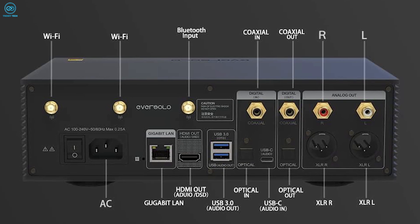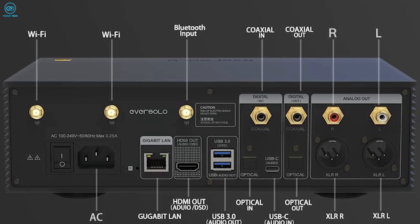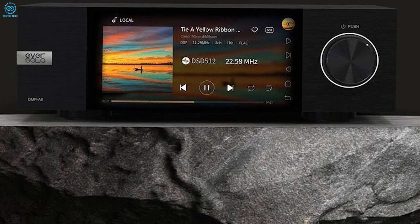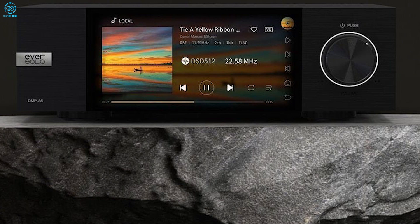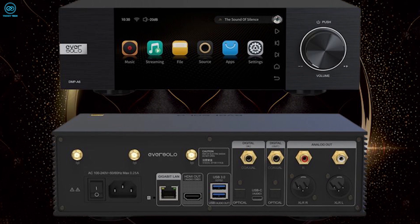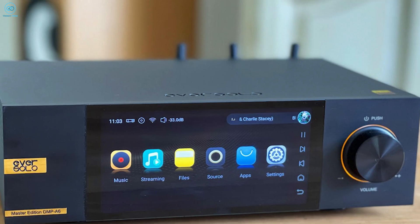Analog outputs cater to every system with both XLR and RCA connectivity. Beyond its own excellent playback, the A6 can transform external digital sources into sumptuous analog. If you seek an all-in-one digital audio powerhouse, Eversolo delivers with the remarkably capable DMP-A6.